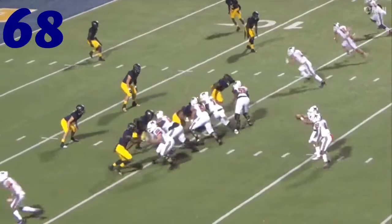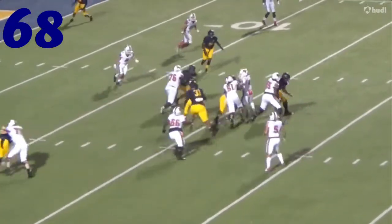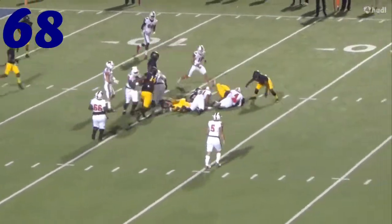Number 68, it's Dallas Dixon again — fumble. This time for Pine Tree Football.